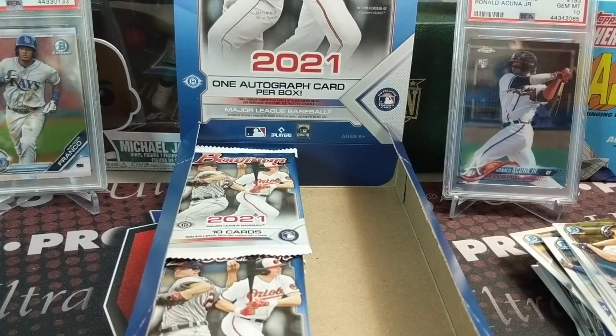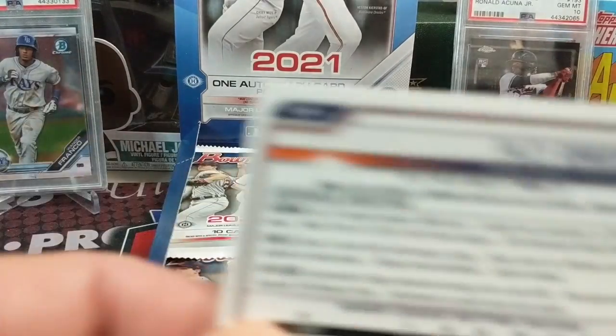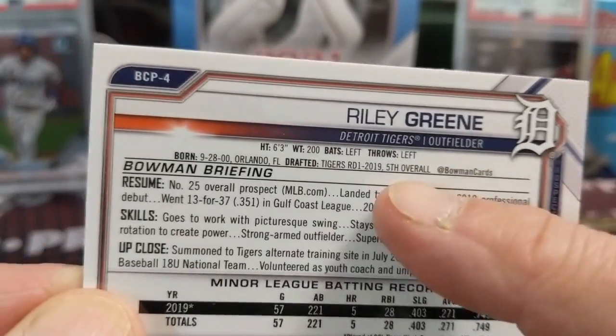On the back of the card it will tell you where they're drafted if you're not familiar. Right here - fifth overall for the Reds. Always happy to get a position player. We have two more boxes of this - we'll probably open up another one on the channel.